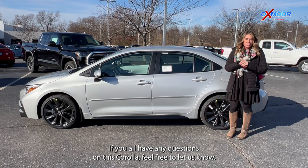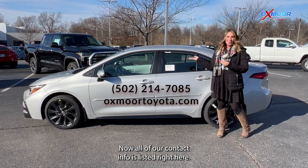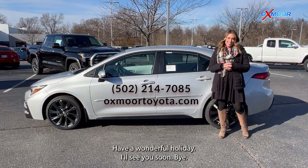If you all have any questions on this Corolla, feel free to let us know. All of our contact info is listed right here. Thanks you all so much for watching. Have a wonderful holiday. I'll see you soon. Bye.